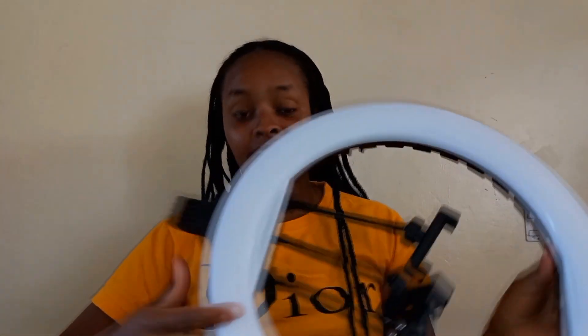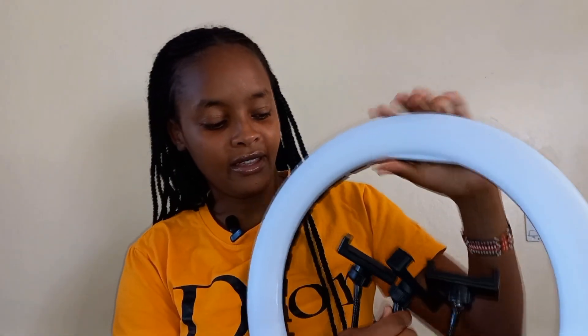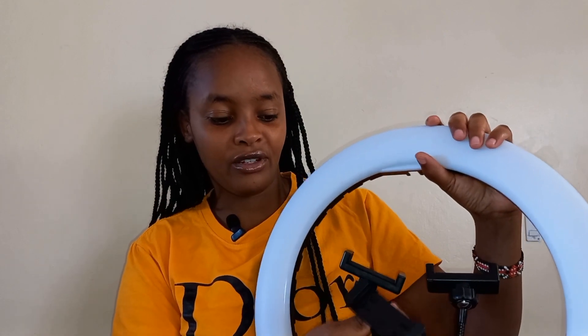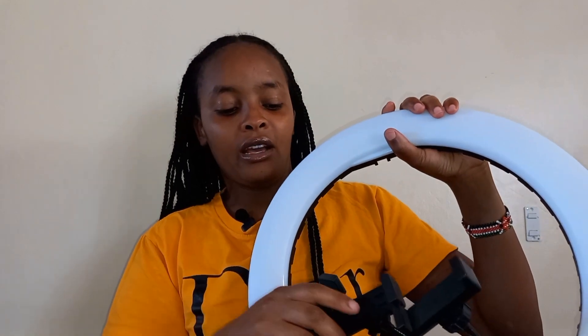Also I have the ring light — let me unbox it for you to see. It comes with three phone holders; you can put your phone over here and then adjust it to the position that best fits, or rather the position that captures your video well.